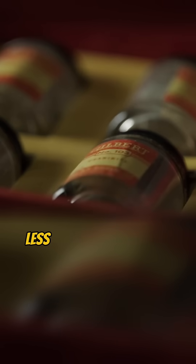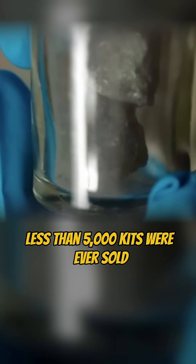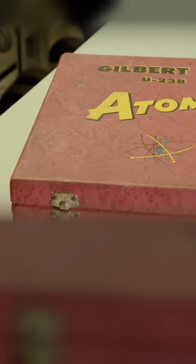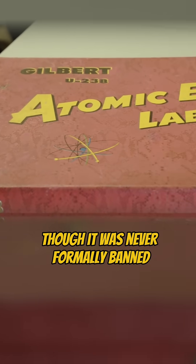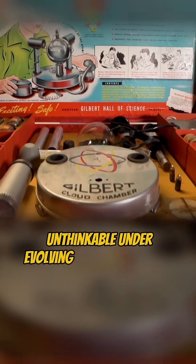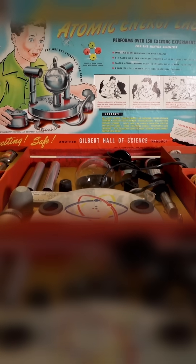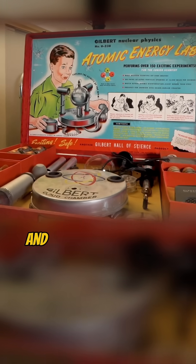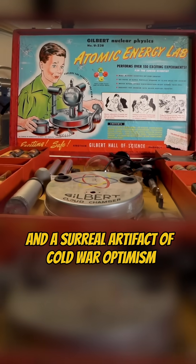Public unease and poor sales — less than 5,000 kits were ever sold — led to its quiet withdrawal just a year later in 1951. Though it was never formally banned, its radioactive nature made further production unthinkable under evolving safety standards. Today, it's considered one of the most dangerously ambitious toys ever made, and a surreal artifact of Cold War optimism.